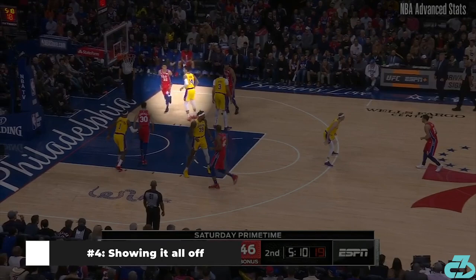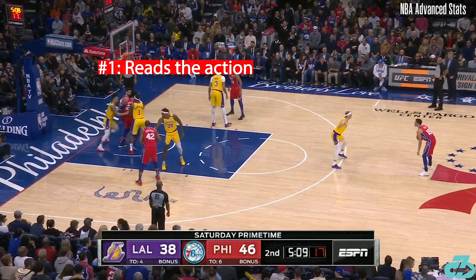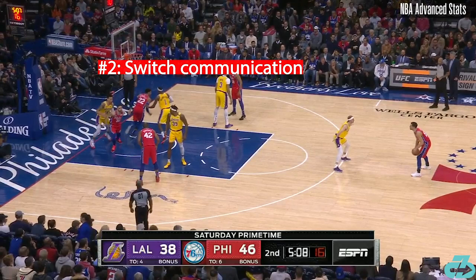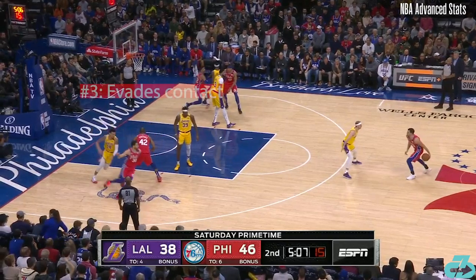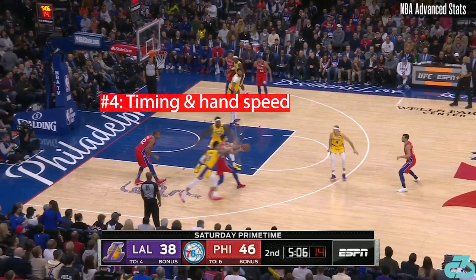Here, he shows it all off — including his excellent hand speed and timing yet again.